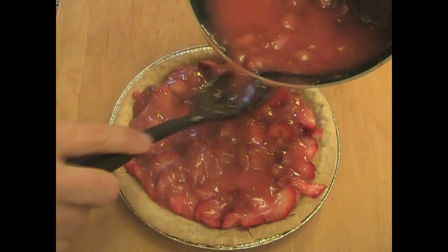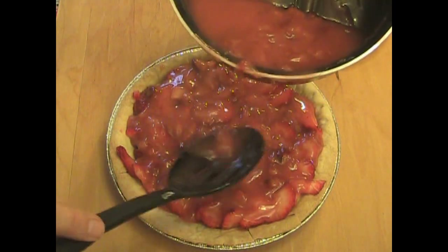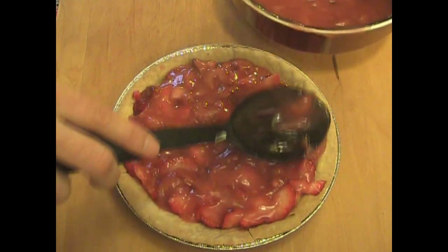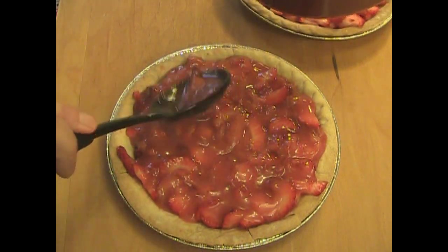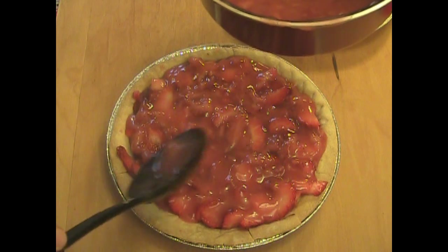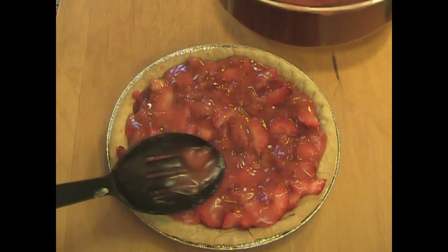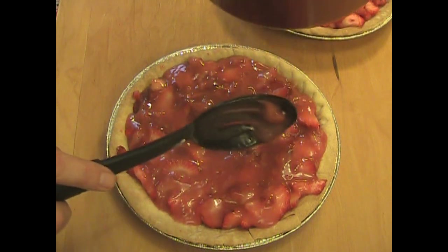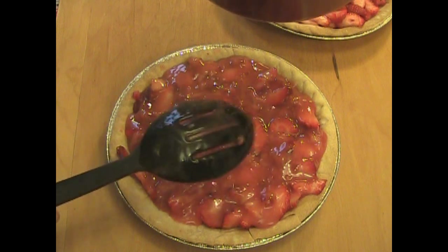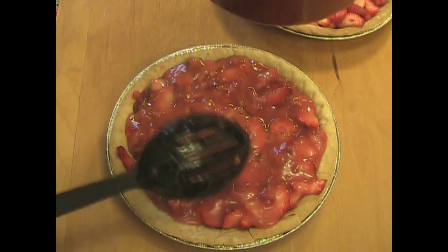With the fresh strawberries. After we pour it in, we just kind of move it around, push it towards the edges, and make sure it gets in there with the fresh strawberries. This way, when we put it in the fridge and it chills and sets up, we're going to have a mixture of delicious filling with the creamy texture of the cooked strawberries and the sweetness, mixed in with the fresh crunch of the fresh strawberries.